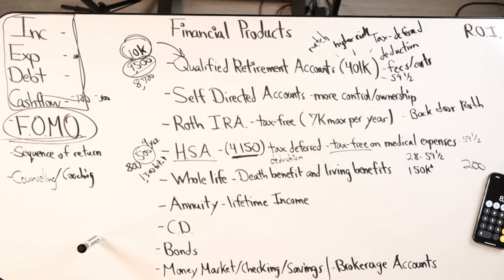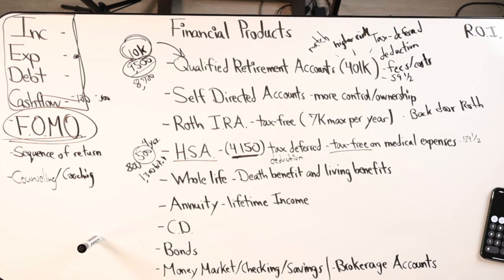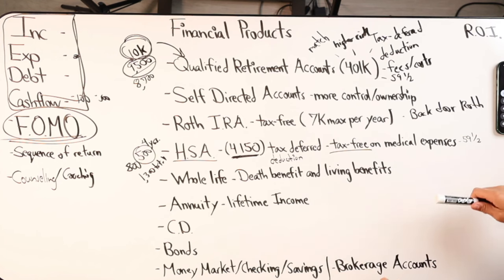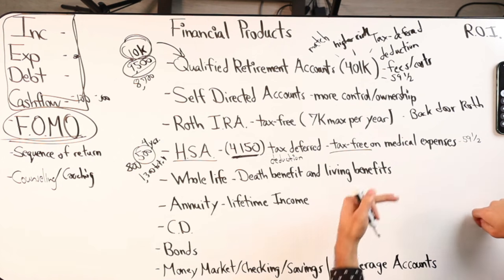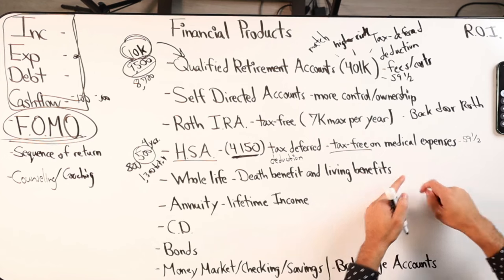So whole life has a death benefit, has living benefits - living benefits being the cash value. With the whole life product, there's no age limit when you can take money out. You can put money in the first year and you can take it out that same year. So it's more flexible than all of these accounts above. This type of product is not an investment.